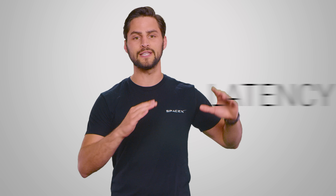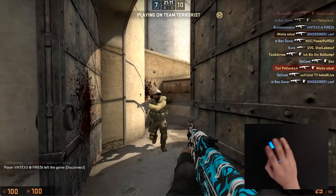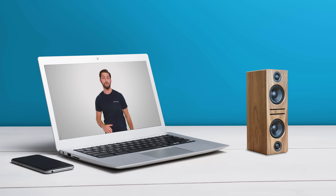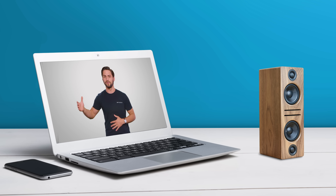Ultimately most issues that cause pages to load slowly can be classified as some form of latency, a concept we've talked about quite a few times here on Techquickie. Simply put, latency is the delay between an input and the corresponding action, something you've probably noticed if you've ever tried to watch a video with an out of sync Bluetooth speaker.